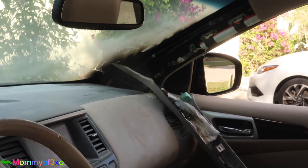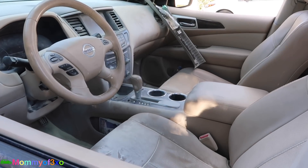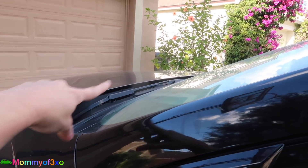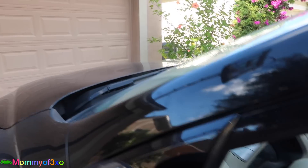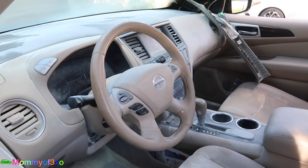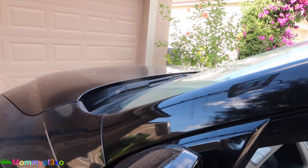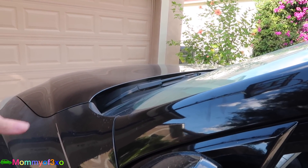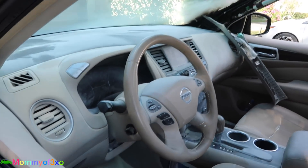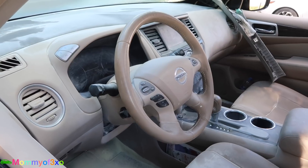Basically what happened was I came out of the gas station, started the car, and saw orange flames under the hood of the car — not the roof, the hood. It was dark out so it was really bright; the hood was a bright orange, like glowing, and smoke was just pouring out of all of the vents. So of course I turned the car off.